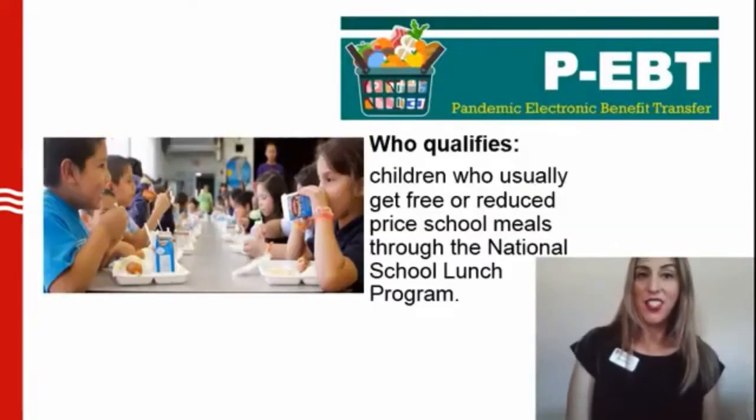First things first, what is P-EBT? P-EBT provides temporary food benefits for children who usually get free or reduced-price school meals through the National School Lunch Program. These benefits are called Pandemic EBT, or P-EBT.